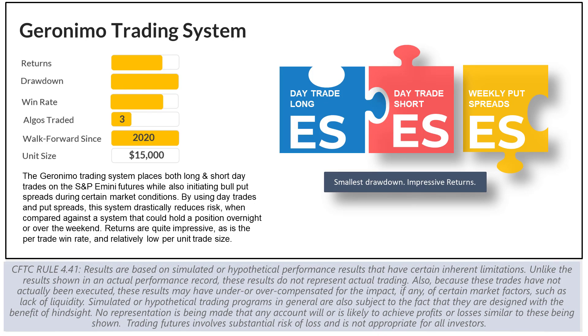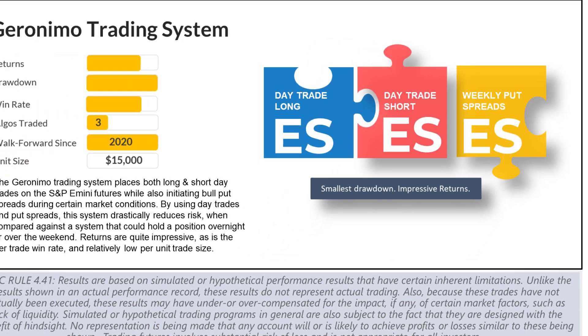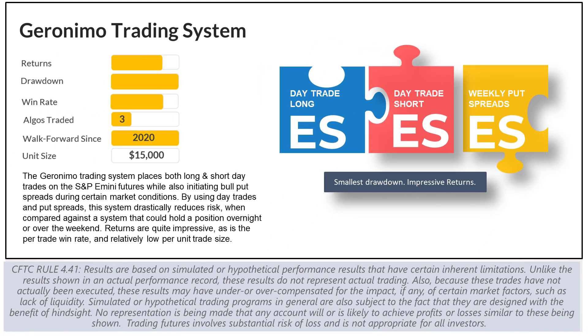The following graphic provides a brief overview of the Geronimo trading system. You'll note that it trades three algorithms: the day trade long, day trade short, and the weekly put spreads. Put spreads are designed to do well during up and sideways moving markets, while the day trade long and short are targeting bearish and bullish market conditions.